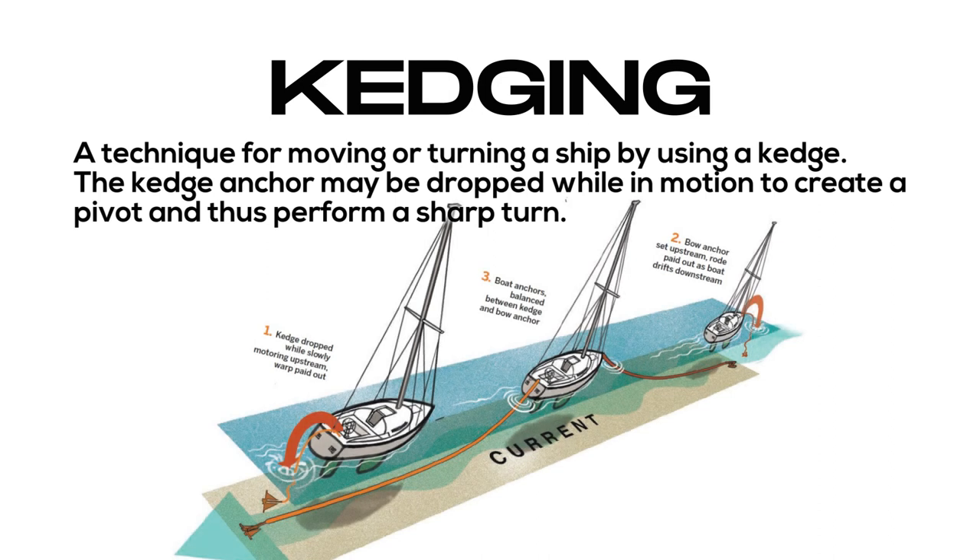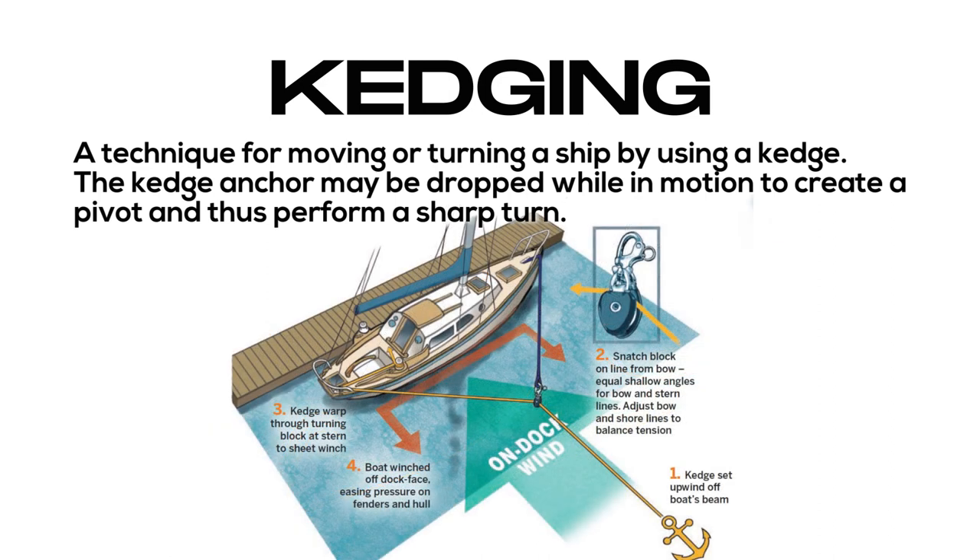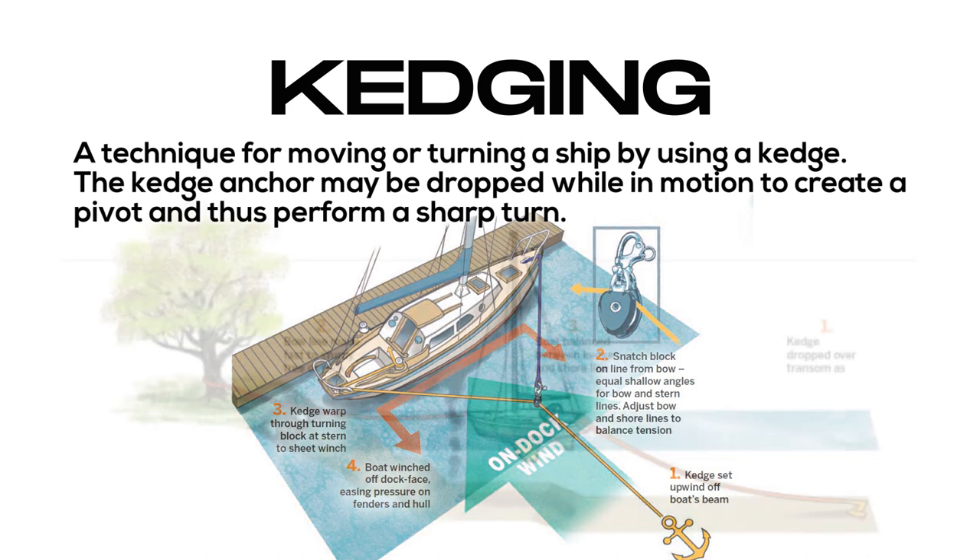Kedging: a technique for moving or turning a ship by using a kedge. The kedge anchor may be dropped while in motion to create a pivot and thus perform a sharp turn.